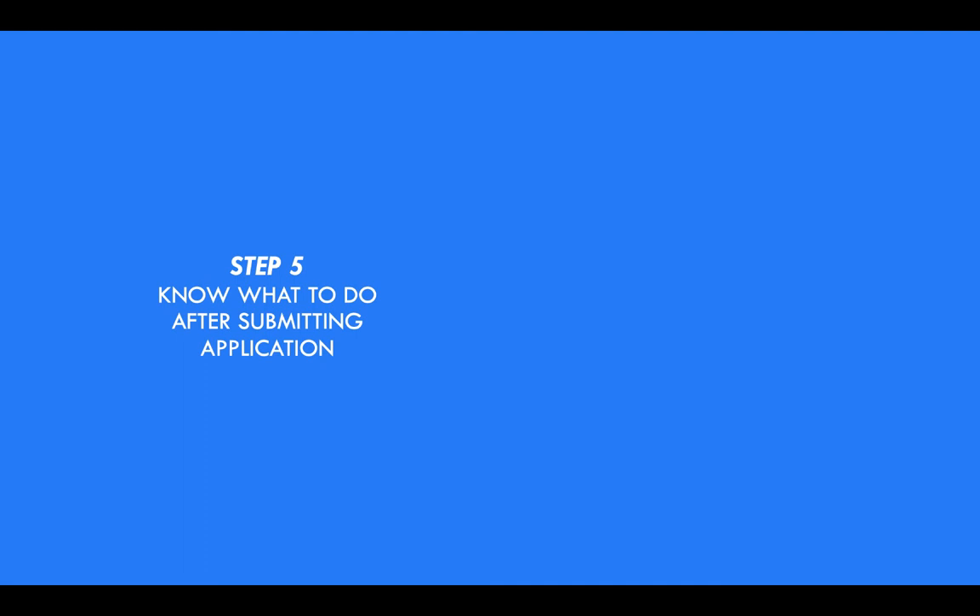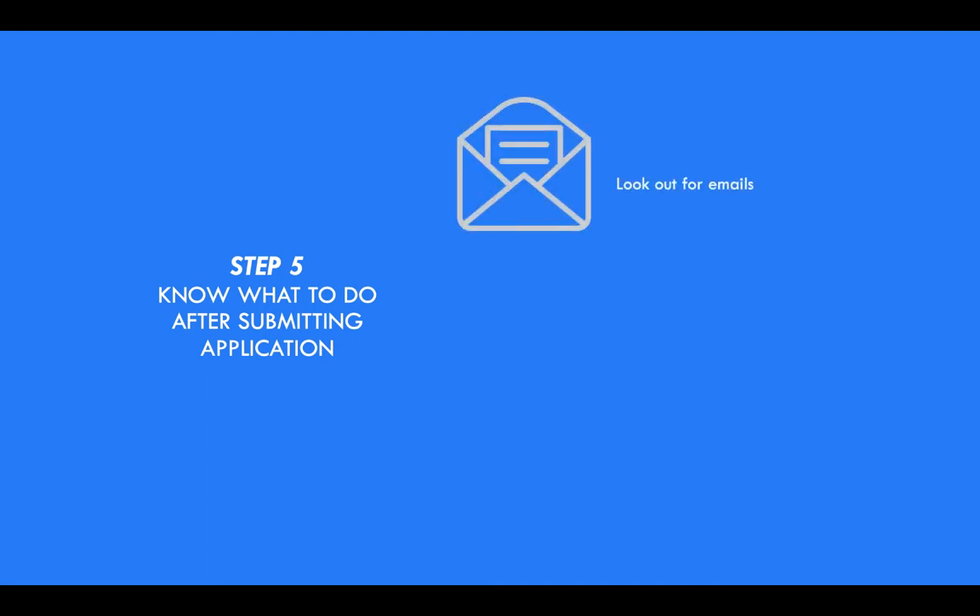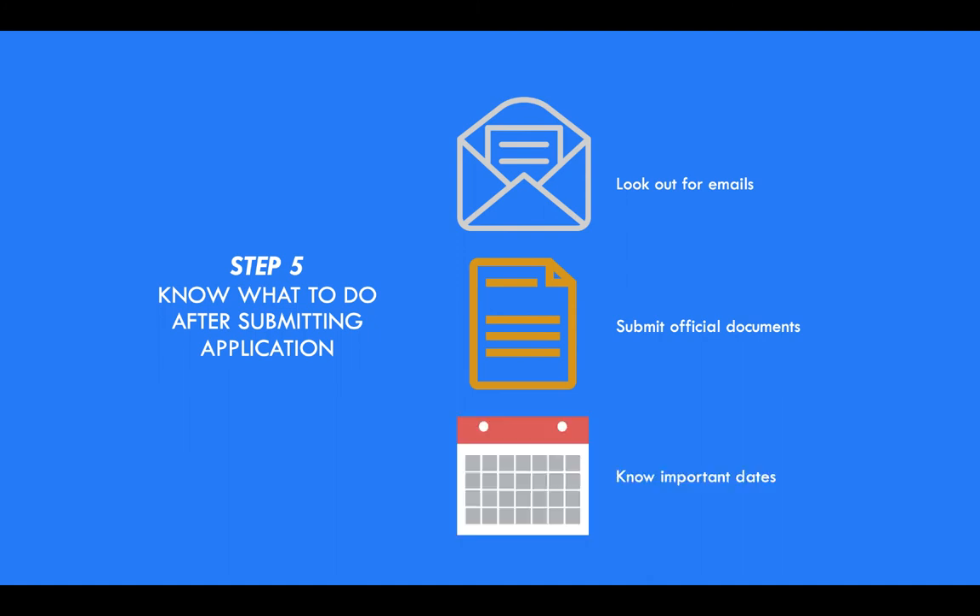Step five: know what to do after submitting your application. Look out for emails — this is extremely crucial, so make sure you check your emails. Submit official documents such as transcripts, and know important dates such as your school orientation.